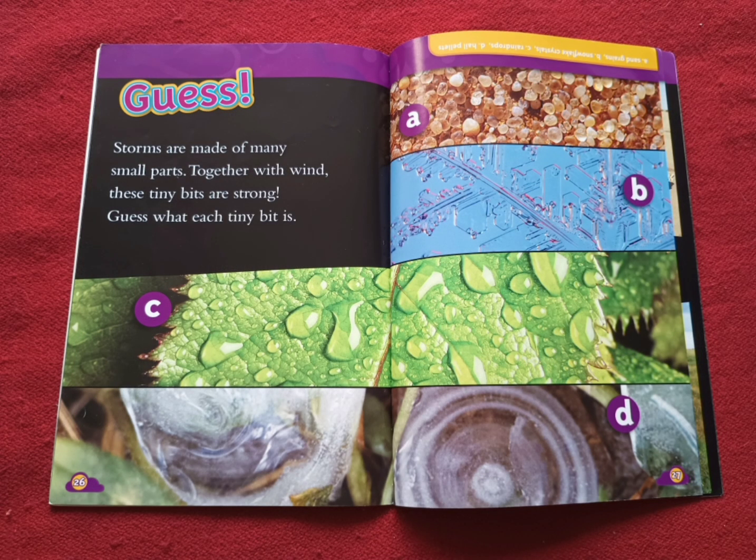Guess. Storms are made of many small parts. Together with wind, these tiny bits are strong. Guess what each tiny bit is. Letter A — it's sand grains. Letter B — snowflake crystals. Letter C — those are raindrops. And letter D — those are hail pellets. How many did you get right?